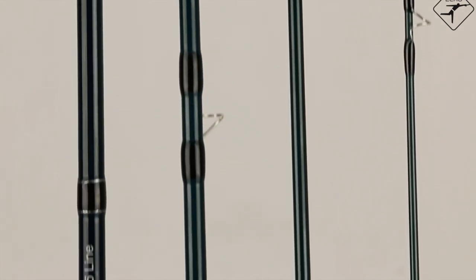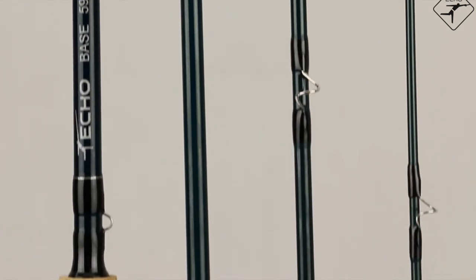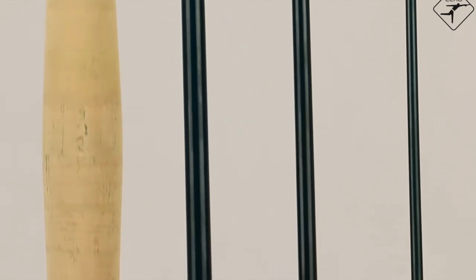As with all Echo rods, the rod has a lifetime warranty for the natural life of the original owner. With all these features, can you believe that the starting price of this rod is only $99?